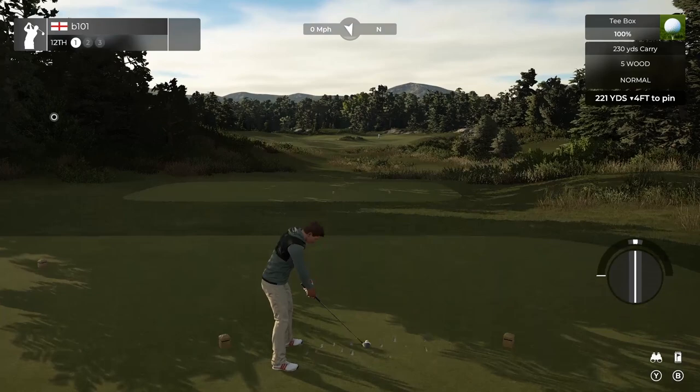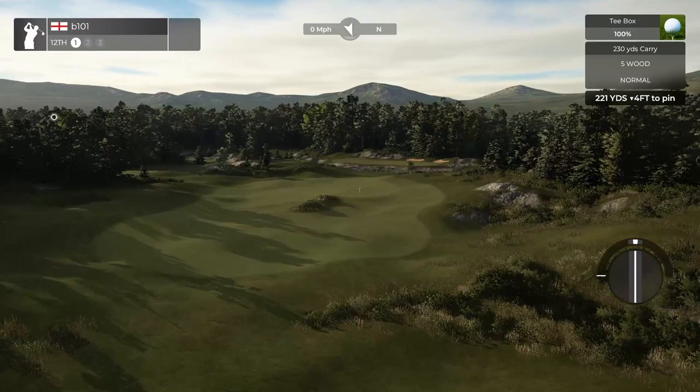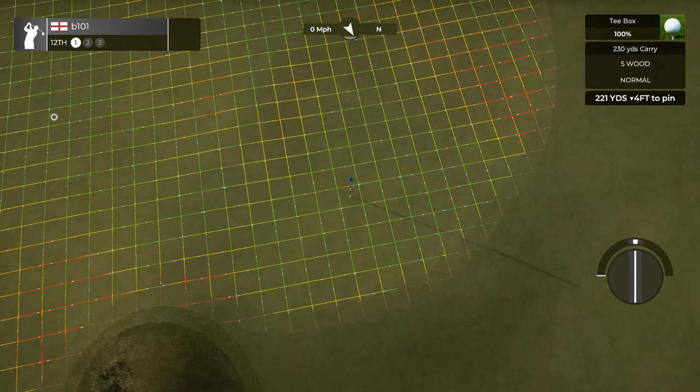It's hard to pick a favourite hole on the course, but 12 would be right up there. A long par 3 that really encourages you to use the ground and run the ball towards the pin. On the right it has a little bit of a biarritz swale, on the left there's a tiny bit of a reverse redan, there's a bit of lion's mouth, and it's a very long hole. Each pin poses slightly different problems, with no one solution.